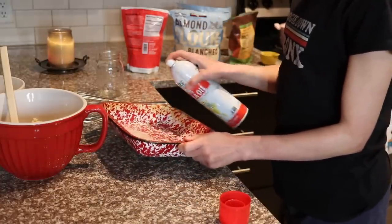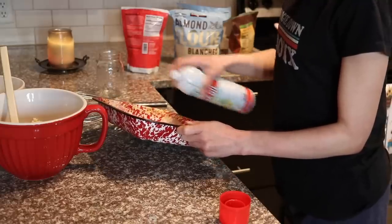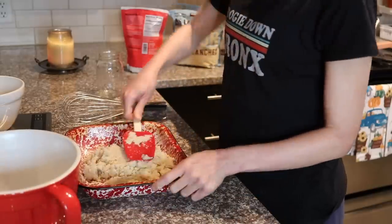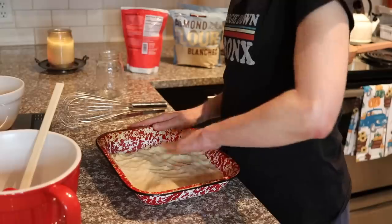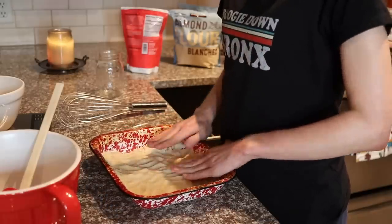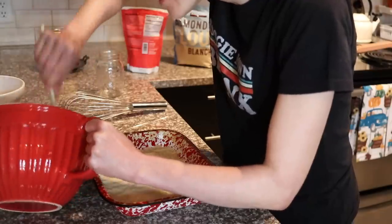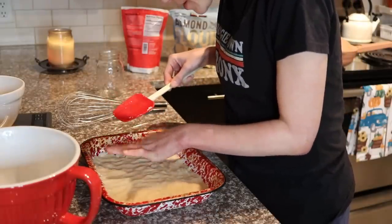She lines it with parchment paper, but I don't have any parchment paper, so I'm just going to spray my pan. Then it calls for just a quarter cup of water. I have a little smidge of dough left — leave no dough left behind!